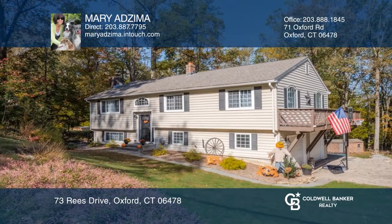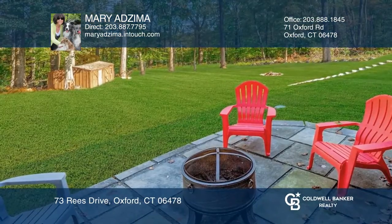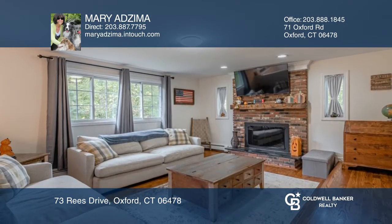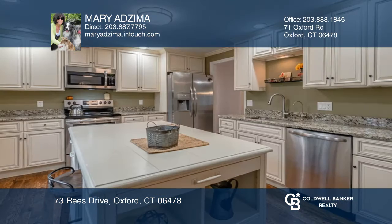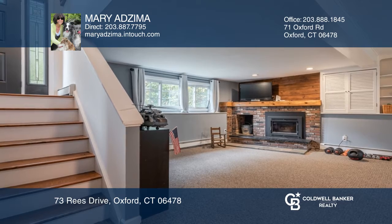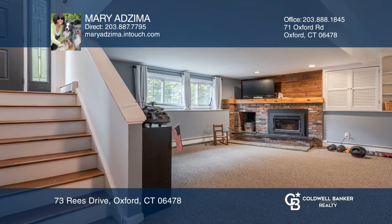This spectacularly renovated home has been totally updated and remodeled from 2018 until present day. This seven-room ranch on a 1.23-acre lot features a dream kitchen with granite countertops, a fireplace in the family room, a wraparound deck, and a possible guest space in the lower level.